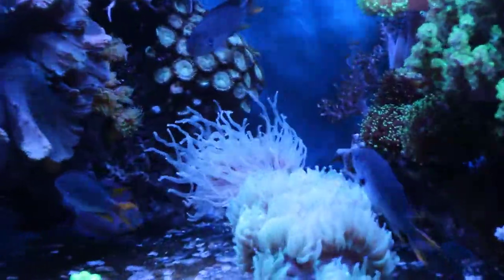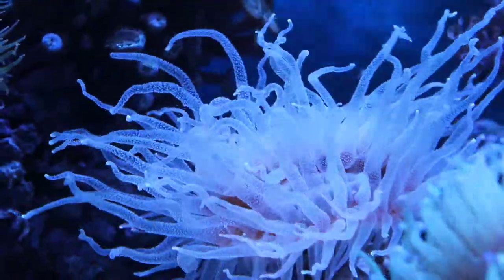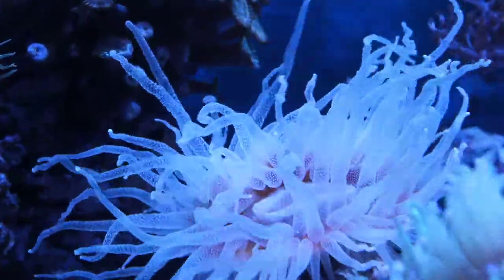The other change here is I've mounted the Rhizo on a little piece of live rock. This got it off the glass and it seems to get a little bit better flow now. I've had this coral many years and it's never looked better. The Rhizo is a bit of a controversial coral but it's one of my all-time favorites.